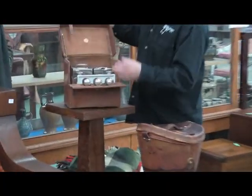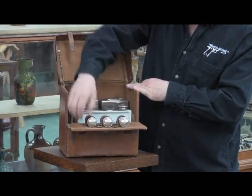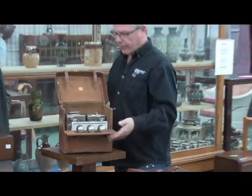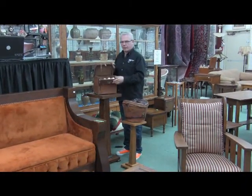A leather case picnic set — it's got your sandwich boxes, drinks tray, drinks bottles, eating trays, and then Doulton shakers in there. That's a very, very neat piece. I don't think I've ever seen one like that before — go off on a picnic with that one.